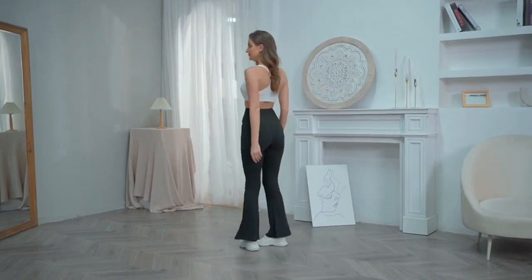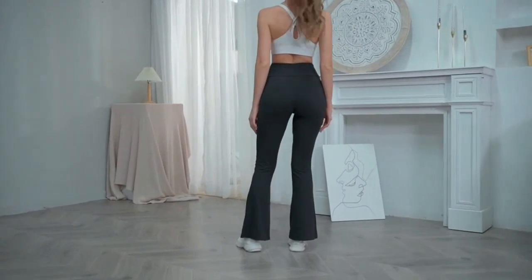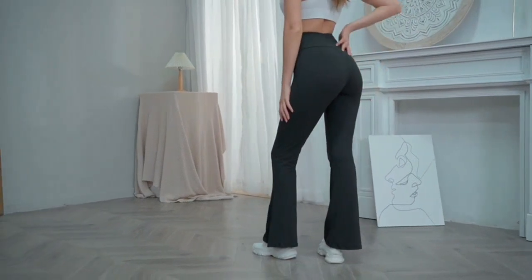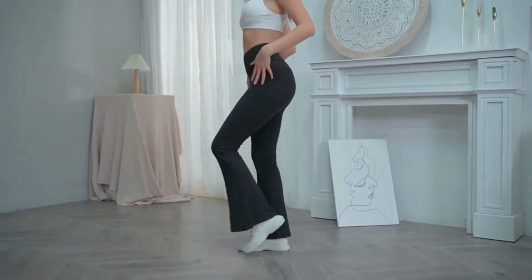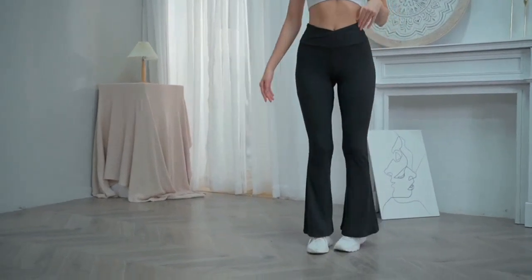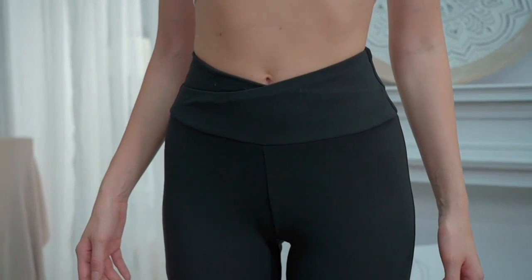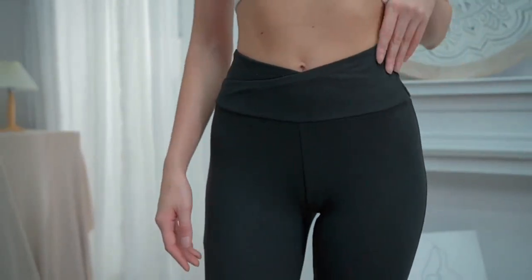These pants are not only stylish, but also incredibly comfortable. The high-waist design is perfect for any workout or yoga session. It provides excellent support and helps to keep everything in place. The material is also very stretchy and breathable, allowing for maximum flexibility and comfort while exercising.